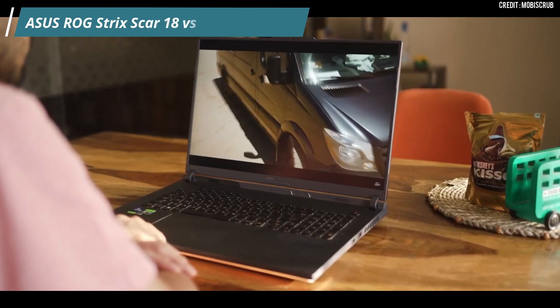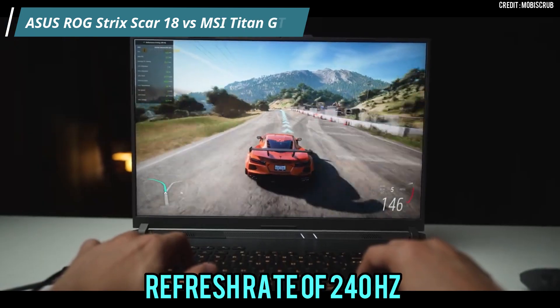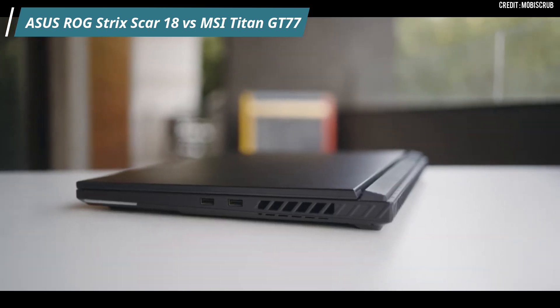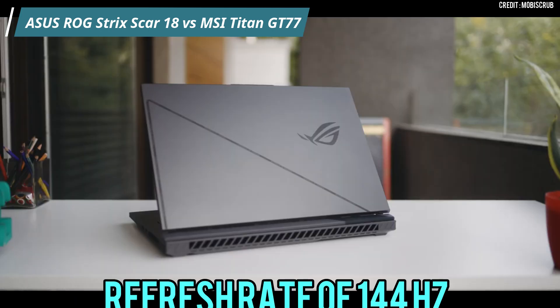First, design and display. The Asus ROG Strix Scar 18 comes with a large 18-inch Quad HD display with a refresh rate of 240Hz and a response time of just 3ms, providing a very smooth and immersive gaming experience. The MSI Titan GT77 also has a 17.3-inch Ultra HD display but with a refresh rate of 144Hz.